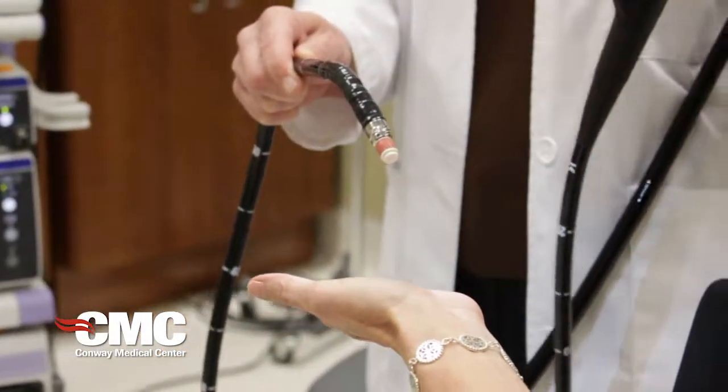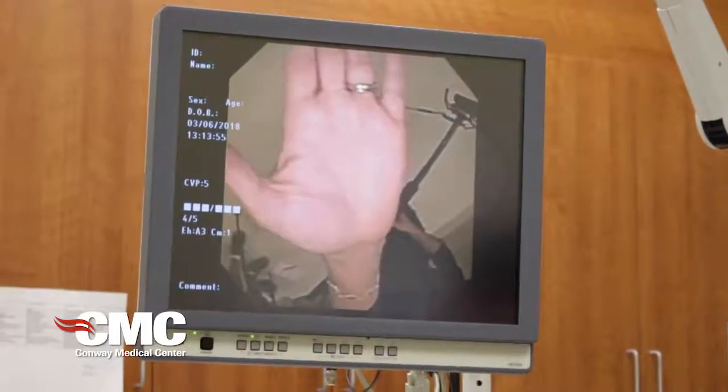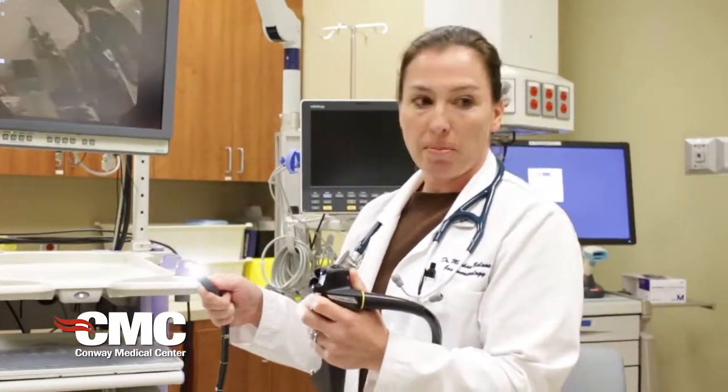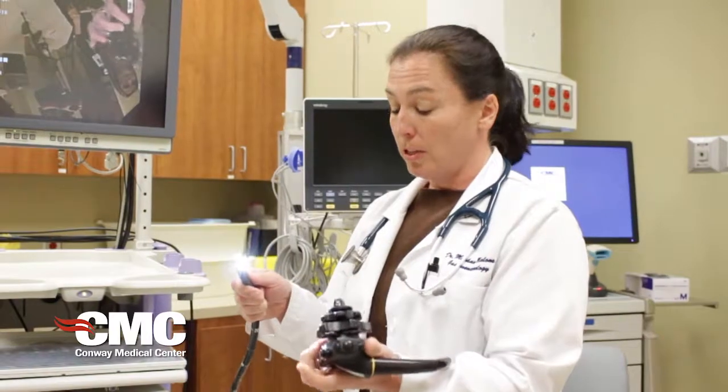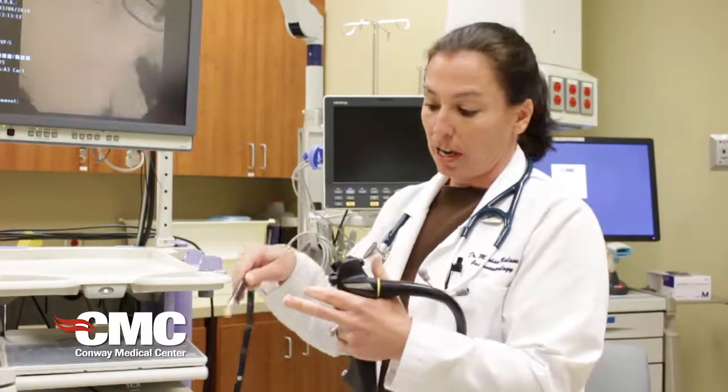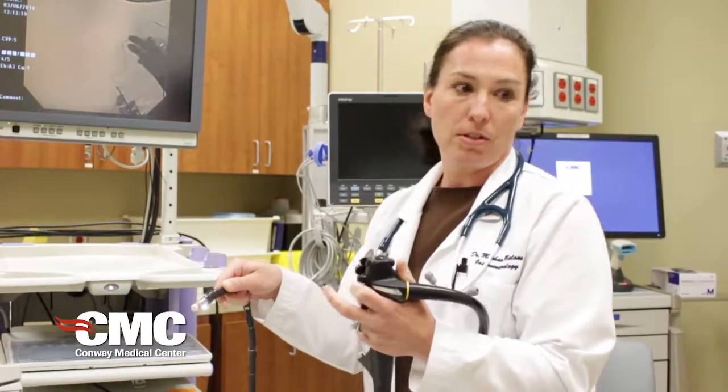This is a basic endoscopic ultrasound scope — it looks like the kind of scope used for colonoscopies or upper endoscopies, but it has an ultrasound at the tip with a little balloon. You blow up air over the balloon and use that air as a transducer to see the organs.